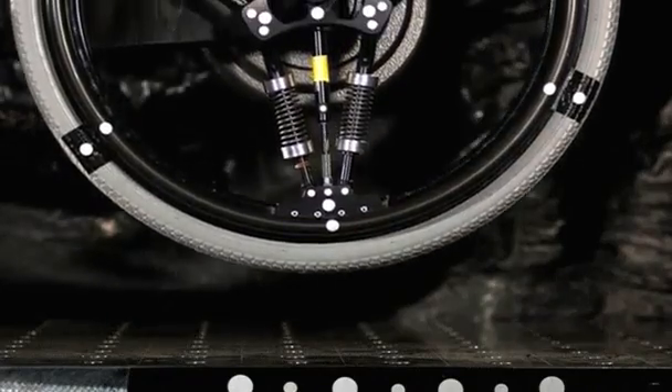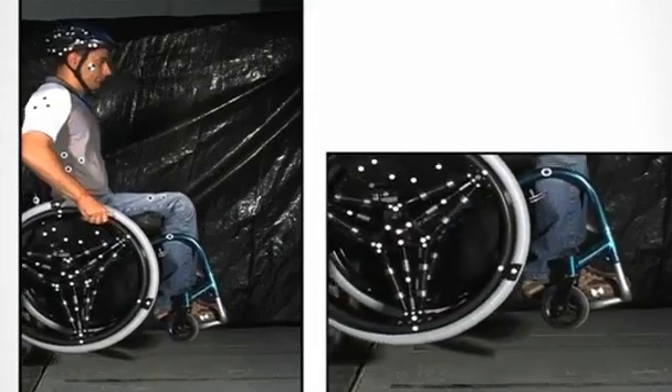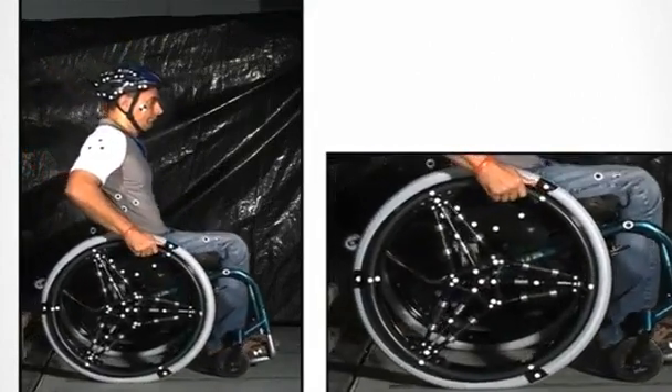The wheel's hub shifts automatically when encountering an obstruction by expanding or retracting the wheel's three spokes, which take most of the impact, says CEO Daniel Borel.